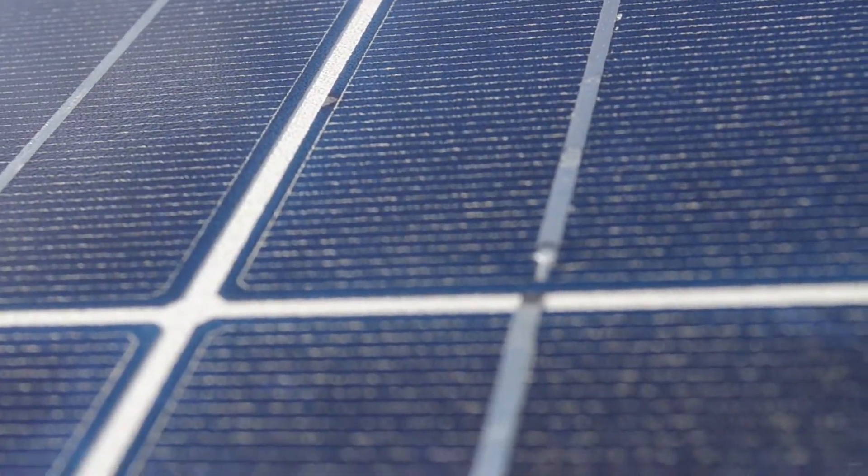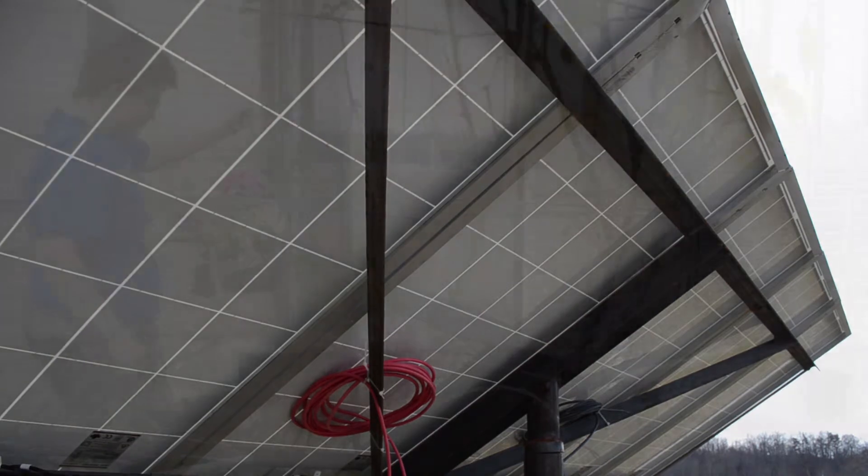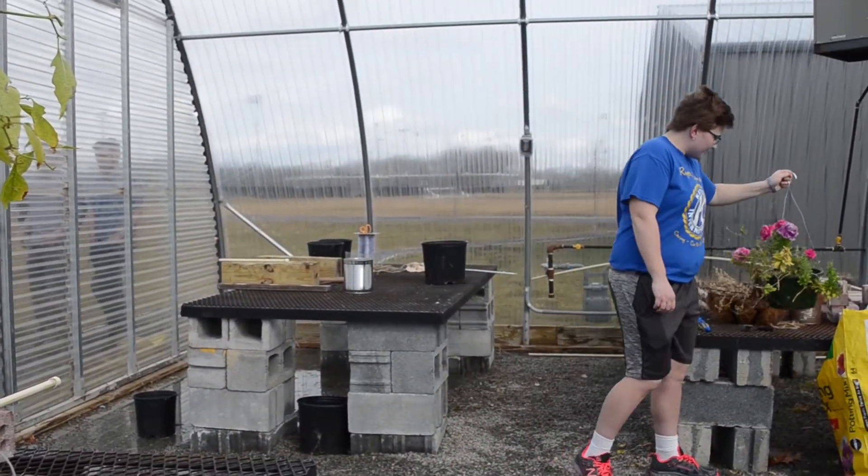Once complete, the information from these panels will be available as live updates on the school's website. Students give the class rave reviews and receive grades based on their hands-on contributions.